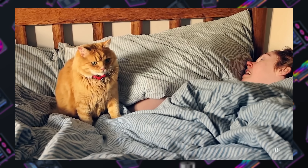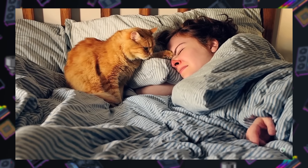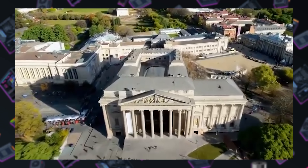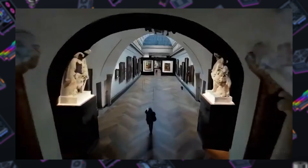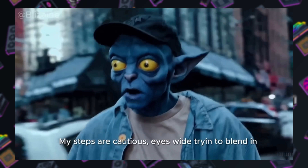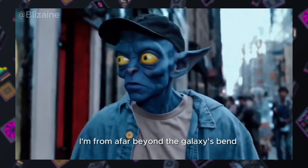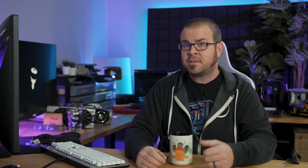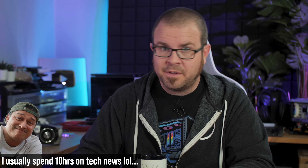OpenAI continues to mock us all with its technology that can conjure up eye-popping videos based on simple text descriptions, and a few samples created with the Sora generative video model were posted this week that are worth taking a look at. The museum fly-through is quite detailed and incredible looking, but the yellow-eyed alien rapper's music video takes the cake. To be clear, that video wasn't all Sora — it was post-processed to add the music and the lip syncing — but all that stuff was AI generated as well, except for the lyrics and the editing. It sure will be nice when we don't have to make videos manually anymore.